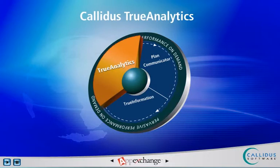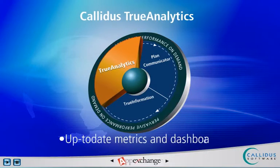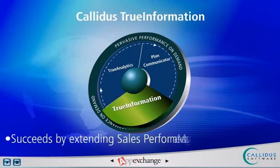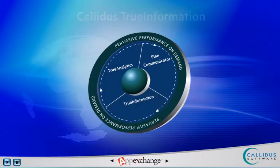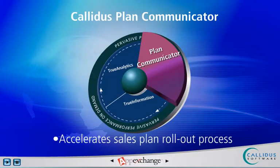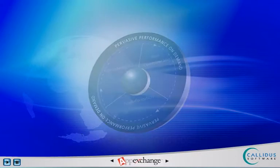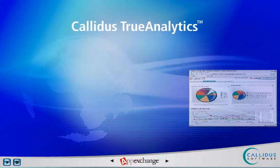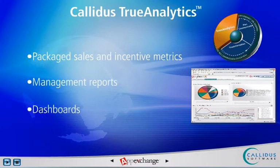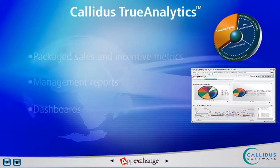Calidus True Analytics provides every stakeholder with up-to-date metrics and dashboards. True Information extends sales performance management to every sales and distributor desktop. Calidus True Analytics provides packaged sales and incentive metrics, management reports, and dashboards to allow finance and sales decision makers to rapidly identify opportunities and risks.